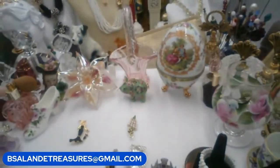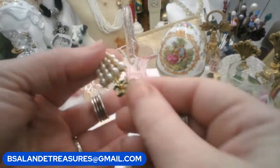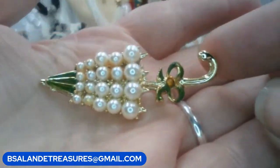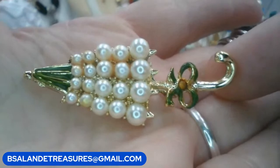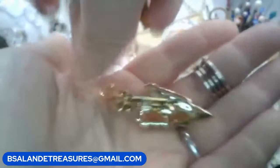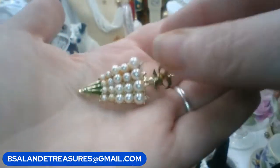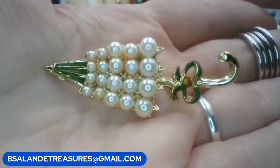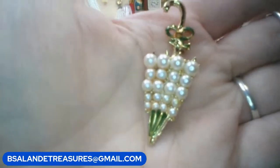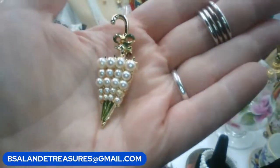For my third brooch — vintage brooch item R — look how precious this little pearl umbrella is! Let me show you the back — great condition. If you like this one it is a $10 buy-it-now. So cute! That is item R.